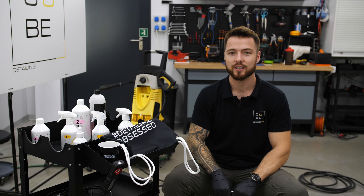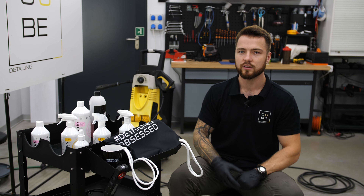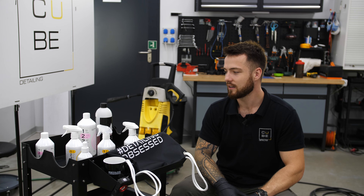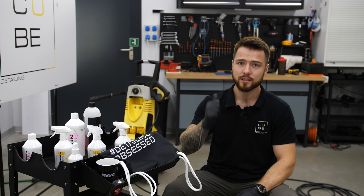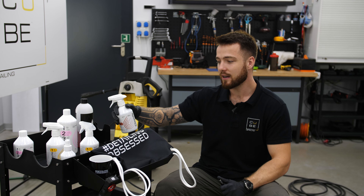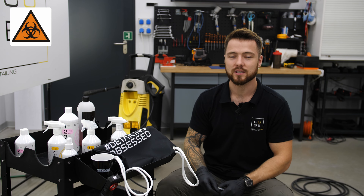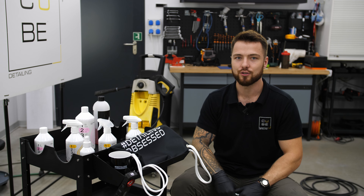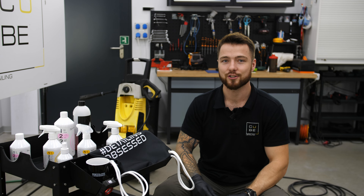Przypuszczam, że z czasem te produkty zaczną się pojawiać coraz częściej. Mam wrażenie, że produkty te zostały stworzone głównie dla konsumentów indywidualnych, nie stricte dla studiów detailingowych, z uwagi na niezbyt bogatą gamę produktów. Tutaj jeżeli chodzi o Klintl, tak naprawdę piktogramów ostrzeżeń chemicznych na produktach nie ma. Klintl naprawdę może się pochwalić bardzo wysokim bezpieczeństwem. Przejdźmy sobie teraz do zastosowania tych produktów stricte na naszym samochodzie.